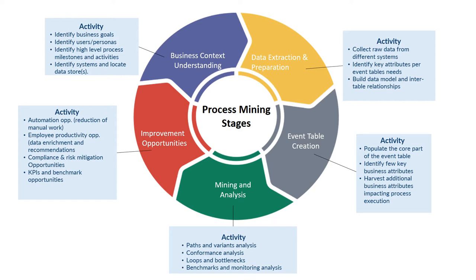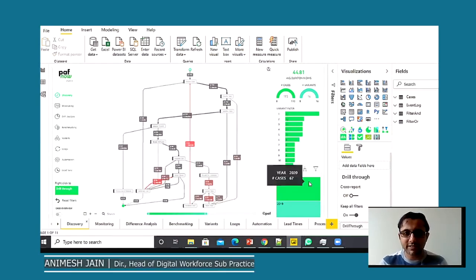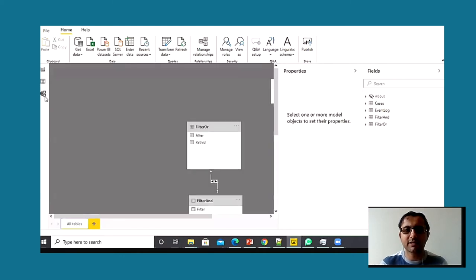I will turn it over to Animesh and he will show exactly these five steps using a demo and the tool. Thank you, Salim. Good morning, good afternoon, and good evening, everyone. The tool we are using today is PathNow, which works on top of Power BI. This is one of the tools in process mining — there are other big ones such as Celonis from Software AG, ProcessGold from UiPath, etc. PathNow is a pretty lightweight tool that works on your existing Power BI platform and can be used very quickly to do a jumpstart type of engagement.